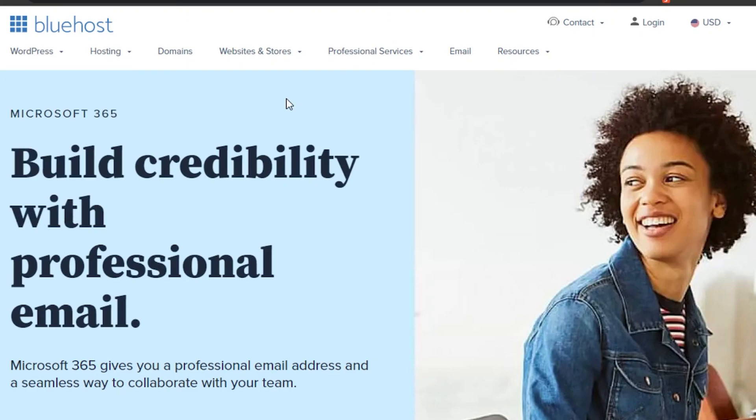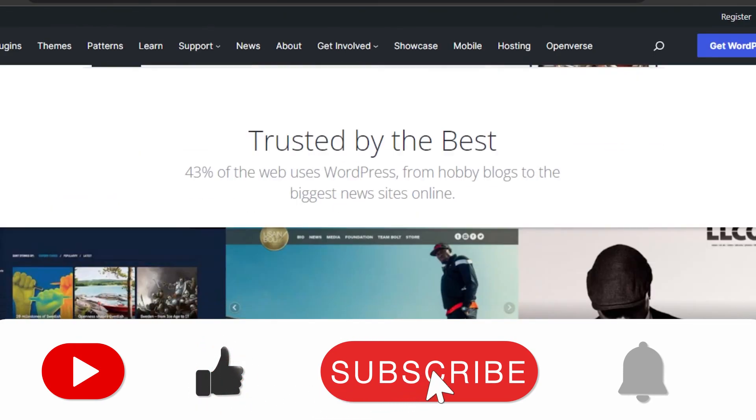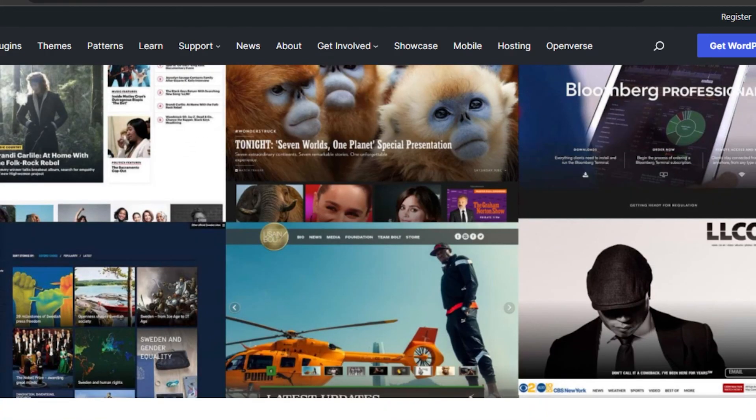So that brings us to the end of the video. I hope I was a big help to you and now you know how to get free WordPress hosting. Don't forget to give this video a big thumbs up and subscribe to the YouTube channel.